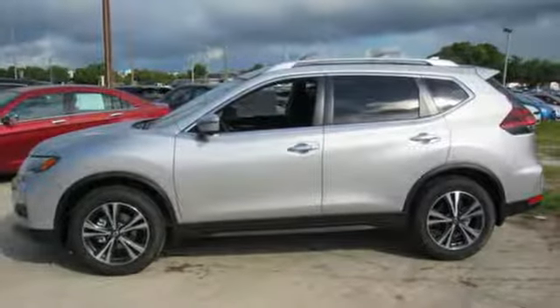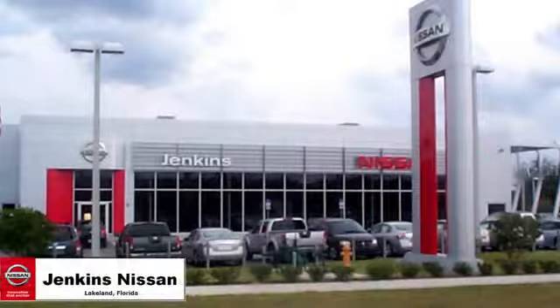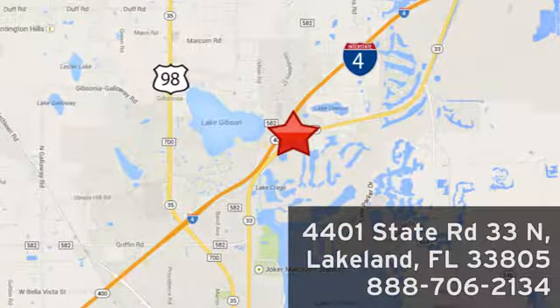Innovation. Excitement. Nissan. See it for yourself when you take it for a test drive. Jenkins Nissan — where the deals are real. Visit us in person at 4401 State Road 33 North in Lakeland, Florida.